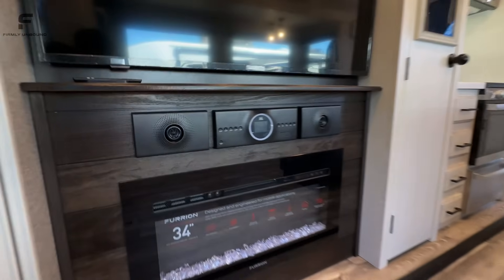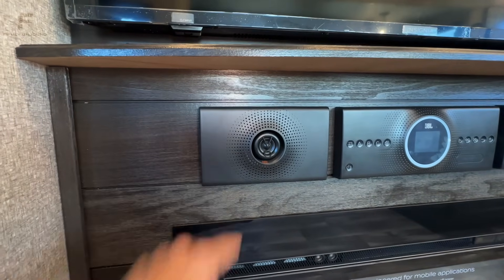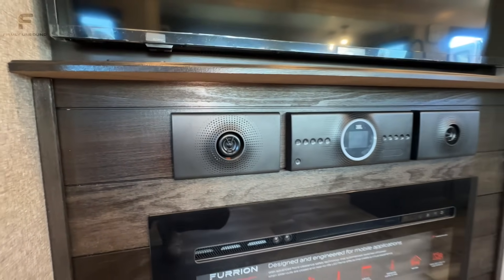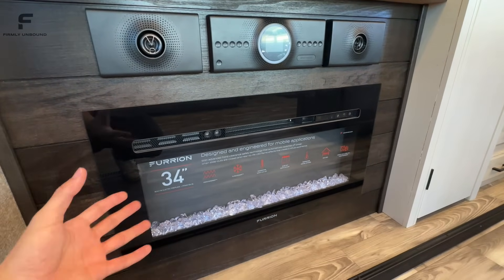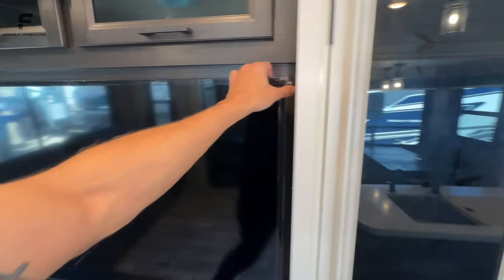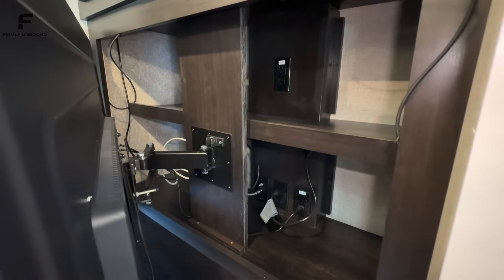You have a JBL sound system here. The nice thing about this sound system is it does have a mid-range and a tweeter speaker in it — a mid-range and a high-range speaker — which gives it a little bit more clarity to the sound. You have your electric fireplace, which will also be an electric heat source. And there is storage behind the TV — it's just on a swivel mount, so you do have storage back behind there as well.